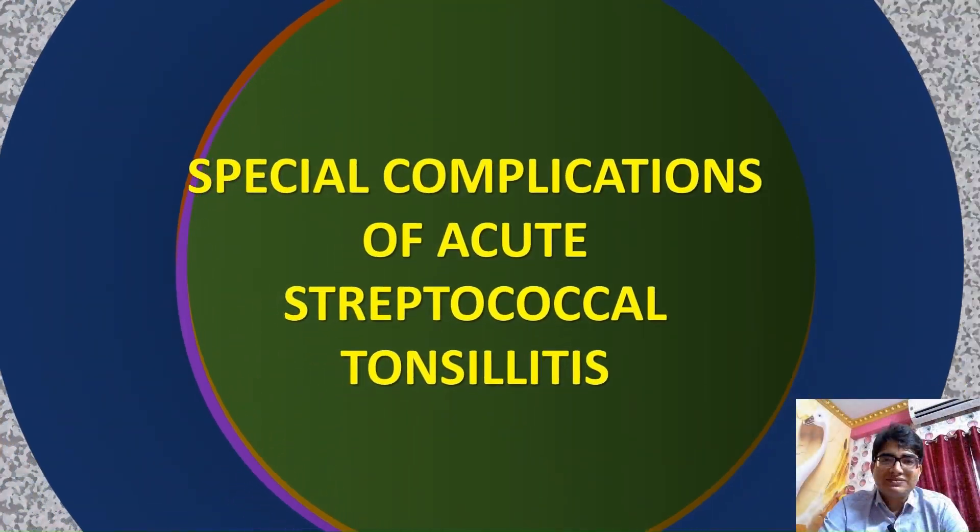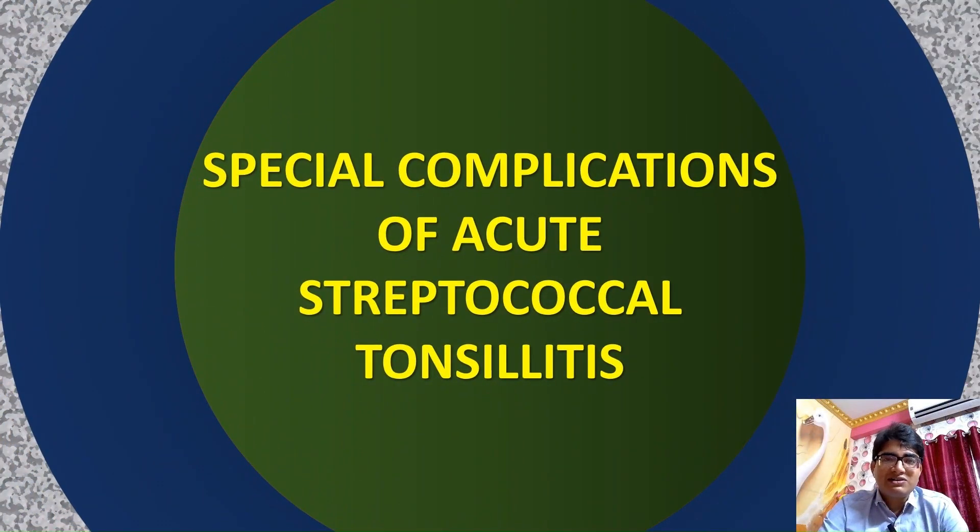Hello viewers, welcome back to my channel. I am Dr. Sean Banerji, and today we are diving into some special complications of acute streptococcal tonsillitis. Streptococcal tonsillitis is not just a sore throat — it can lead to serious complications. We will explore the hidden dangers, prevention strategies, and management options. Without any further delay, let's unravel the mysteries behind streptococcal infections.